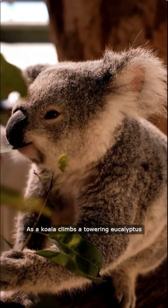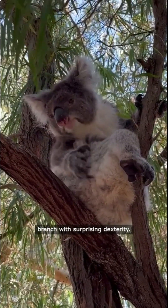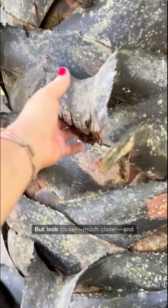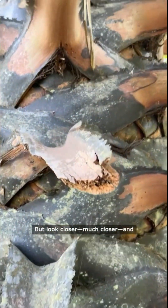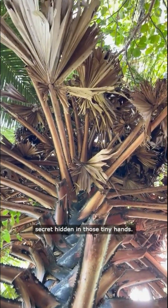As a koala climbs a towering eucalyptus tree, its furry paw grips the branch with surprising dexterity. But look closer, much closer, and you'll discover a fascinating secret hidden in those tiny hands.